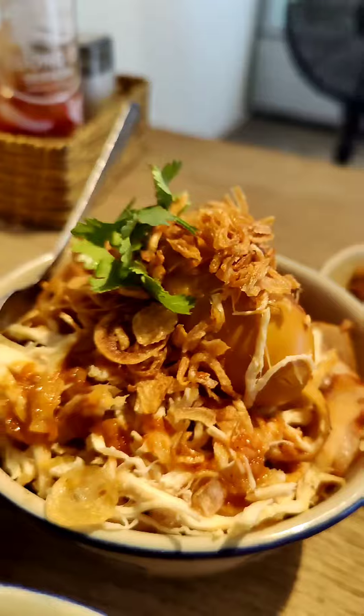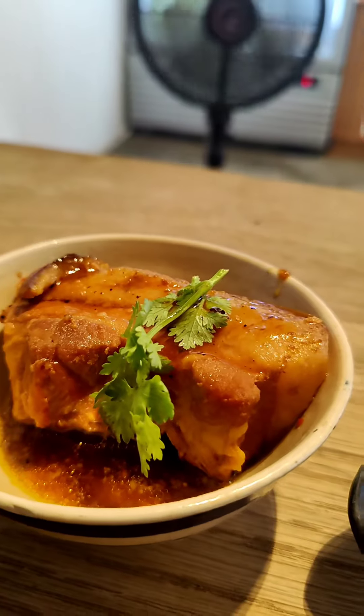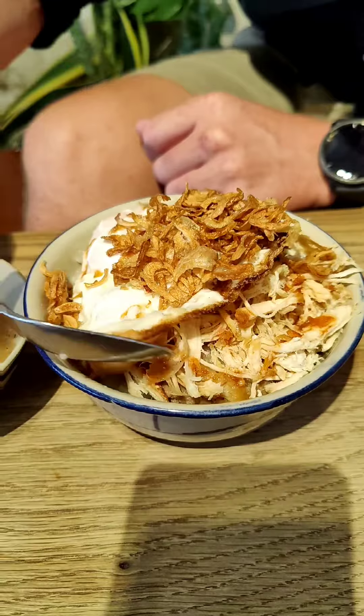The sticky rice is fragrant and perfectly cooked with a slight chewiness that pairs beautifully with the tender chicken and sweet salted char siu. The pork skin adds an amazing chew while the shallots give it a fragrant crunchy finish.